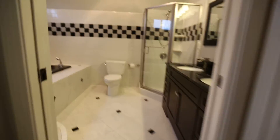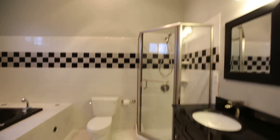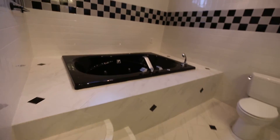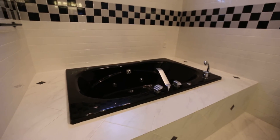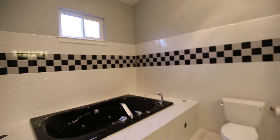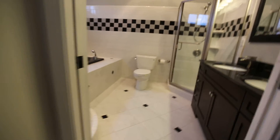Here is the double vanity, of course, a shower, tall ceilings. But look at this amazing step-up platform tub — a Jacuzzi or jetted tub, as you can see. Tile all around, recessed lighting, heat lamp. Really a wonderful bathroom space.